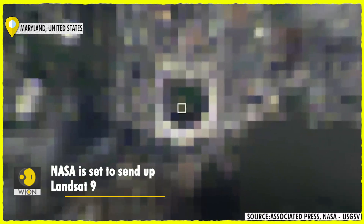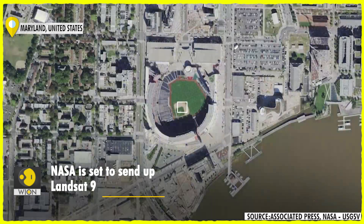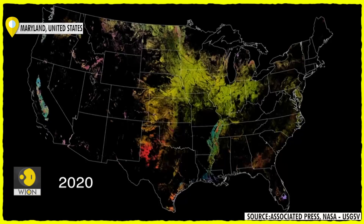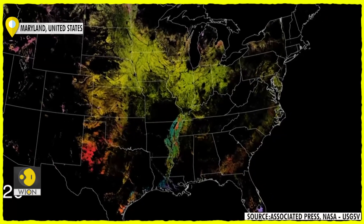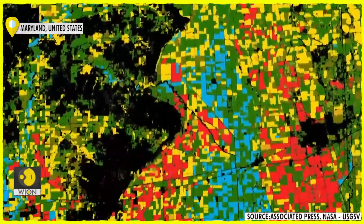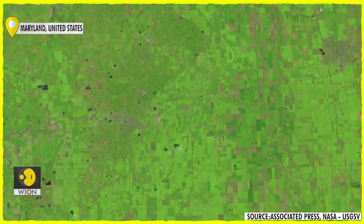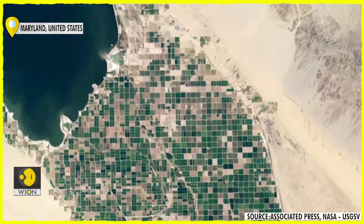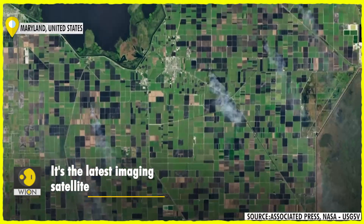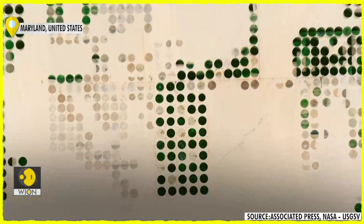Landsat 9 is the latest in a string of satellites sent up into orbit since 1972. The imaging satellite will monitor how Earth is changing and play a critical role in understanding and managing natural resources sustainably. The Landsat satellites work by collecting light, the intensity of which gives information. Landsat 9 will be able to see a total of 16,384 different shades of color.